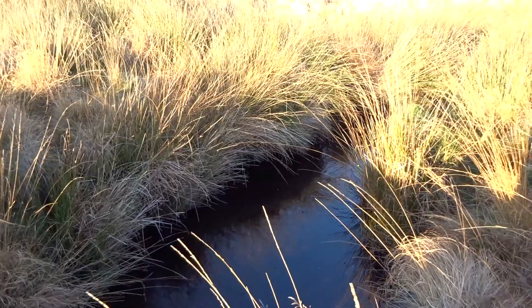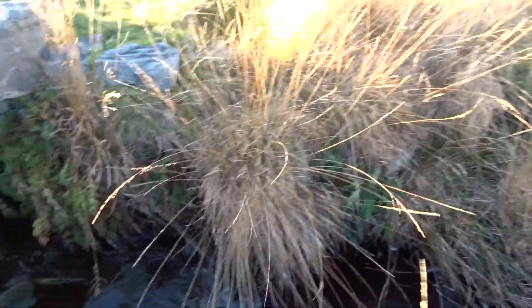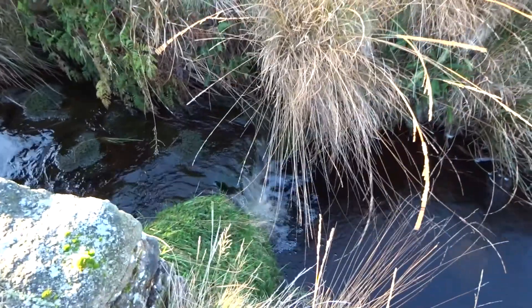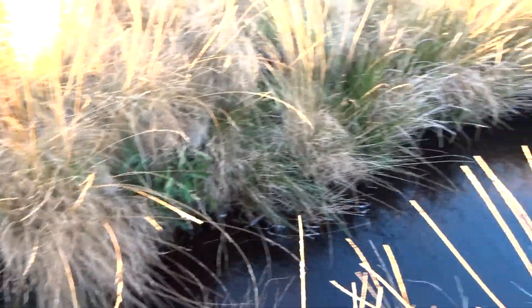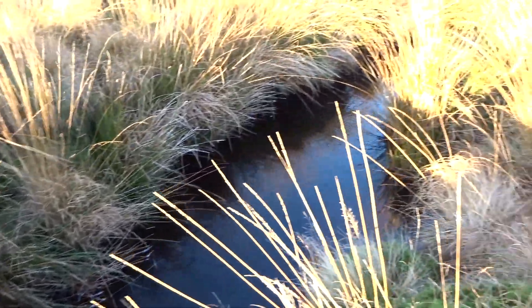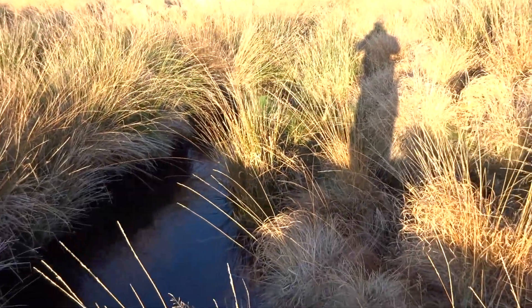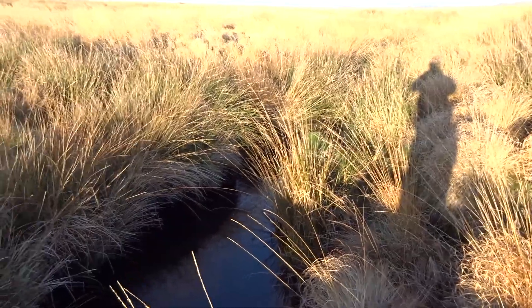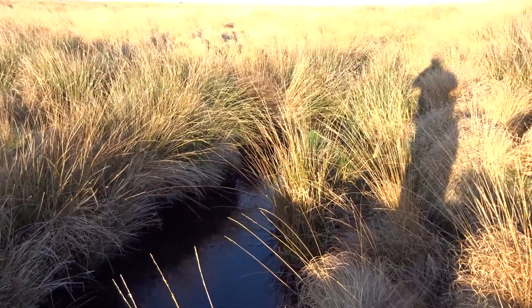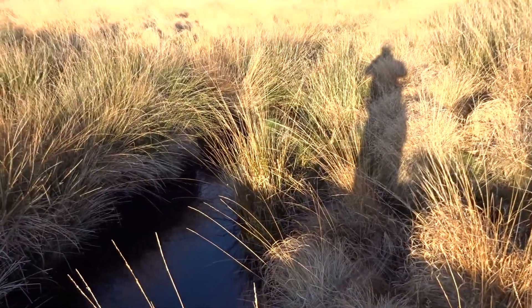Well, we've found a water source. This will be unpolluted, but it is running through a peat area so it's not going to be fantastic. It does run into the reservoirs in this area though, so this is a source of drinking water.